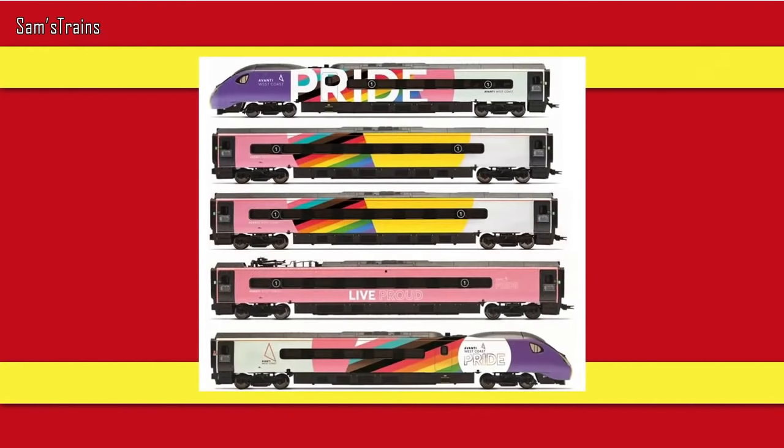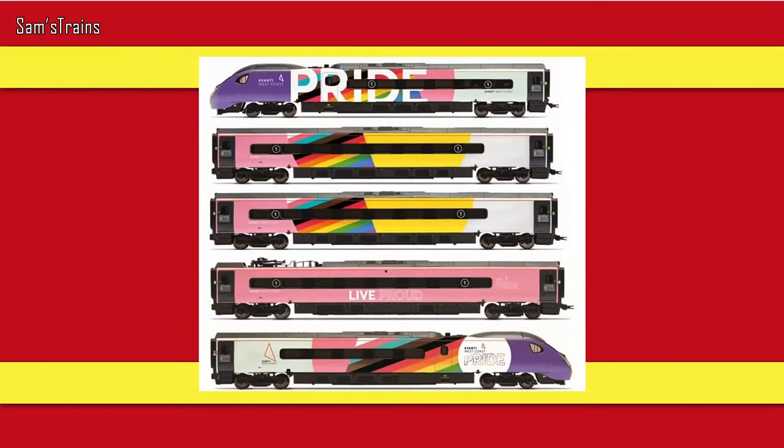Next up — the Pendolino is in the range again. Last year Hornby released the Beatles Eurostar train set with that fantastic wrap all around the coaches and power units. They're doing much more of that this year. This is the Avanti West Coast 390 Pendolino in the Pride livery — a five-car set available for £261.99. Hopefully they'll deliver the same quality as the Beatles Eurostar set.